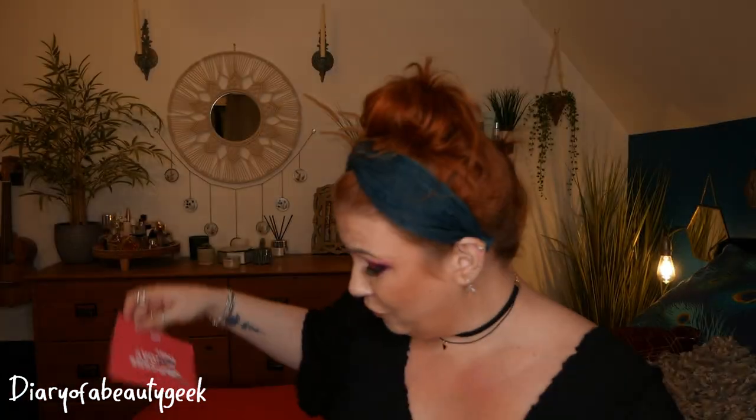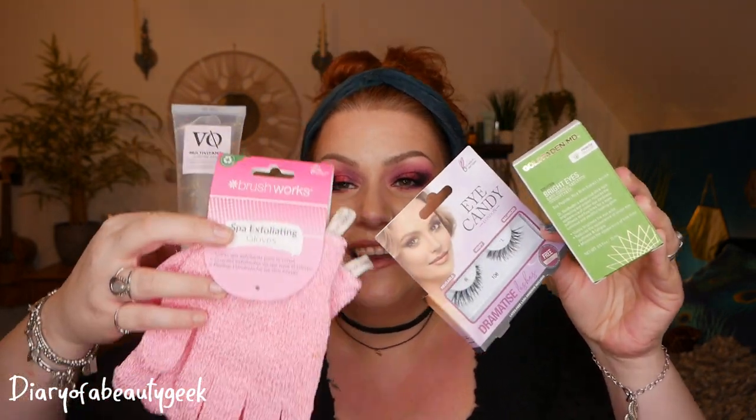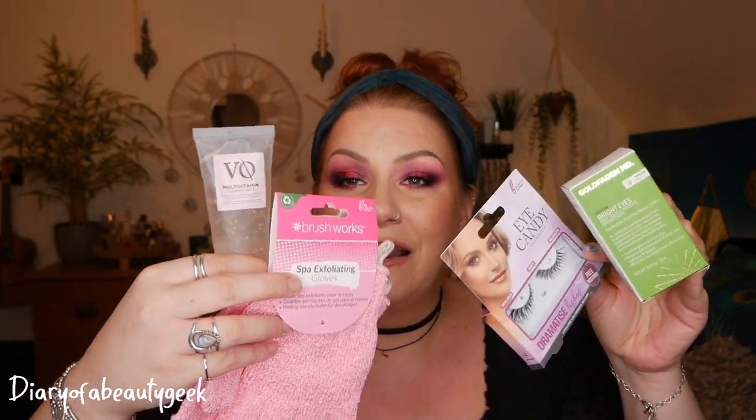So those are all the items I received in the November Agora Mega Treat Box. I don't know the exact value of 500 coins, but I have read somewhere that the boxes vary between £50 to £100 in value. So I've got an eye cream, some lashes, exfoliating gloves and a face mask — not bad for free.